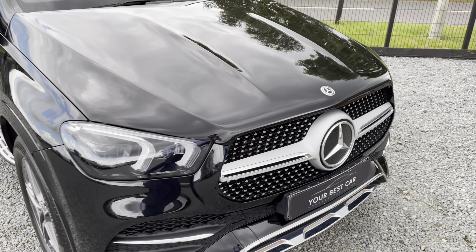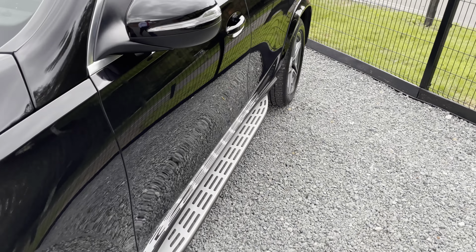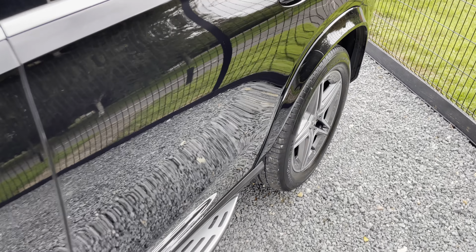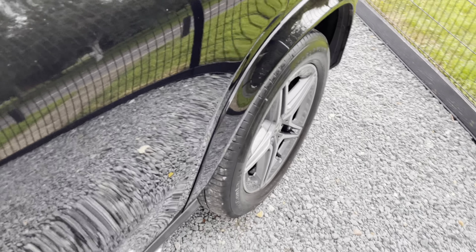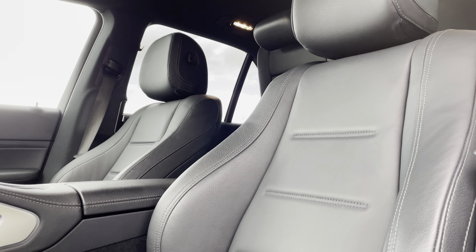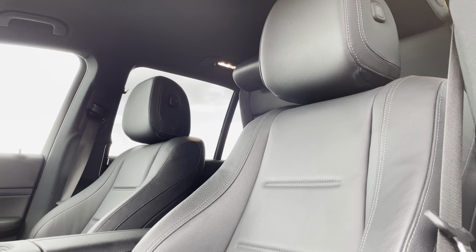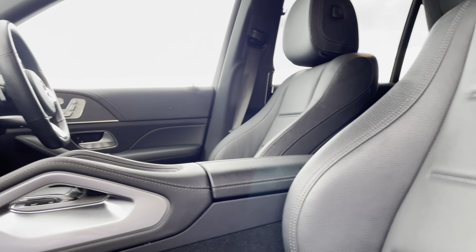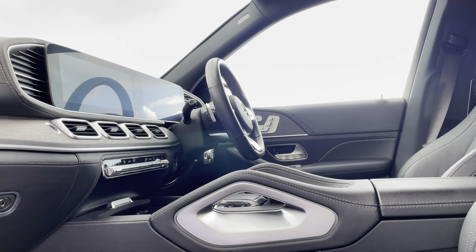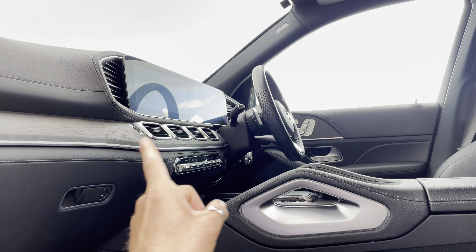Let's check out the inside. You get full black heated electric seats in this car, all controlled by the buttons on the door card. Very comfortable seats that hold you nicely in place too — and like I said, everything's electric. It's a very nice setup on the dashboard as well.